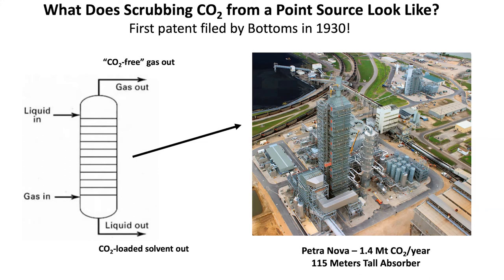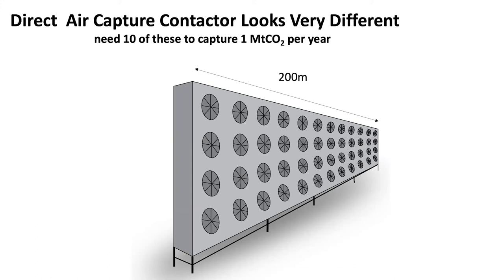When you get to the atmosphere, though, there's not a lot of driving force because there's not a lot of CO2, so you have to do the work of pushing that gas through — and the design looks very different. This contactor, to capture the equivalent CO2, would require 10 units 200 meters across just to capture 1 million tons of CO2 per year. You have a huge contactor area with a shallow bed thickness, because you want to minimize the energy required to push the gas through. Going deeper captures more CO2 but costs more energy. This is an optimized parameter to minimize costs — and the point is that direct air capture is expensive, difficult, and the systems look very different from point-source capture.